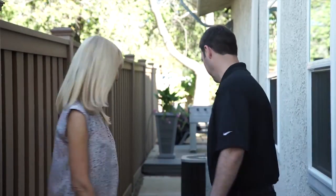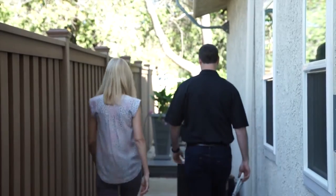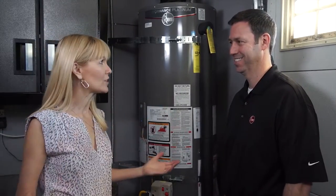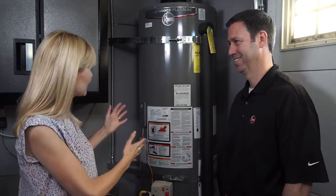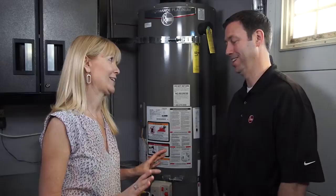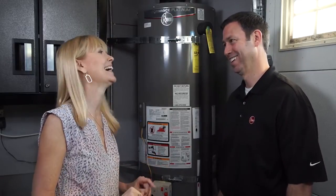Let's go check out the really efficient water heater. So here is the water heater — we're in the garage of the project house and we've got this new water heater here. We've replaced an old 30-year-old water heater. It was time.